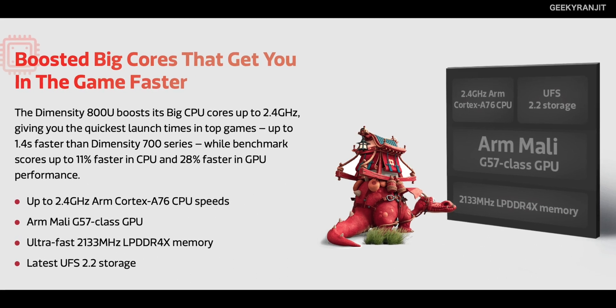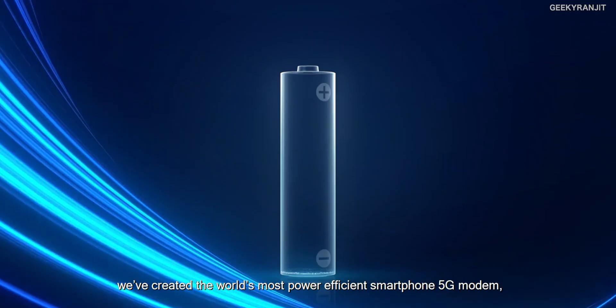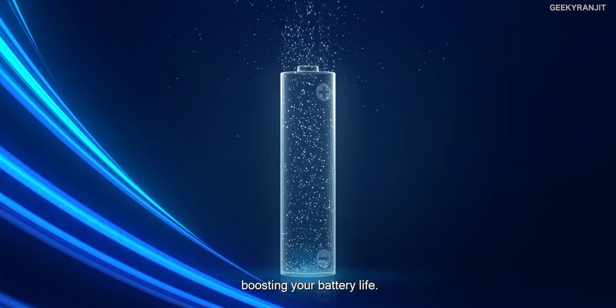Moving to the GPU, it has the Mali-G57 GPU and supports UFS 2.1 storage. Now moving to the 5G modem — some vendors have a 5G modem that is separate from the chip, but that's not the case with this chipset. The 5G module is integrated within the chip itself, which helps achieve better power efficiency. According to MediaTek, this is a very power-efficient chip, and being based on the 7 nanometer process, even 5G usage should be power efficient.